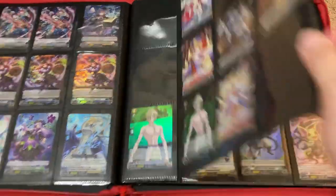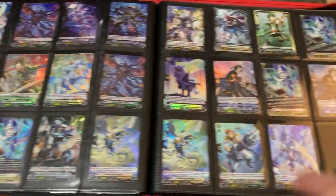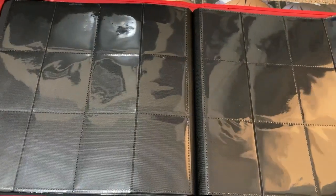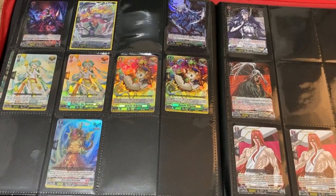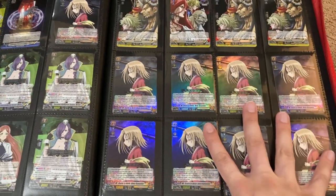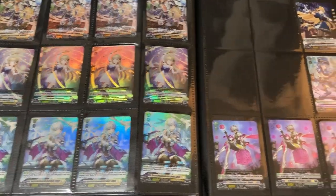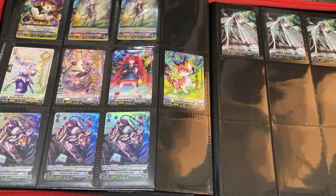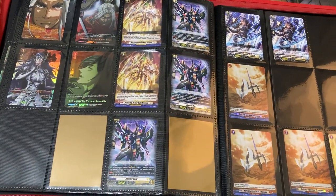In this red binder for D format, there are a few Record of Ragnarok cards along with some hollow foils from sets four and five — that's what's mostly in this first binder. The second binder will have cards mostly from sets one through three. Here are some more hollow foils, some heal triggers from the Festival Collection, other Record of Ragnarok cards, and some promo starters for Blackout and some other Record of Ragnarok rares.